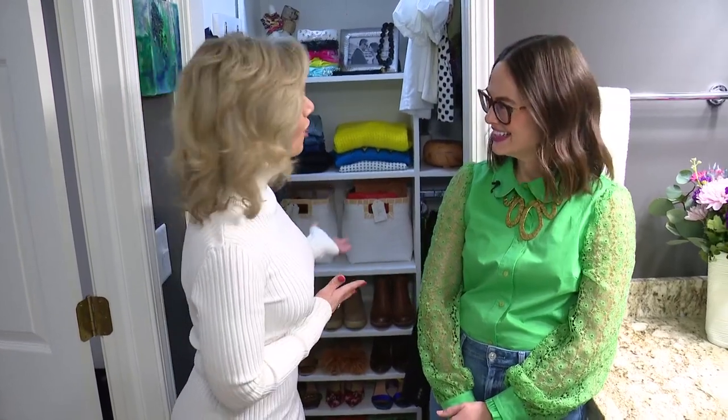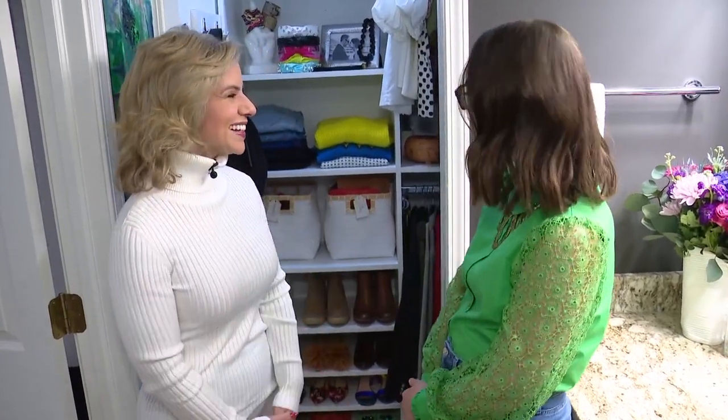Getting organized for the new year, and I am with Mariah Baer of the Baer Minimalist — in her closet. Good morning!